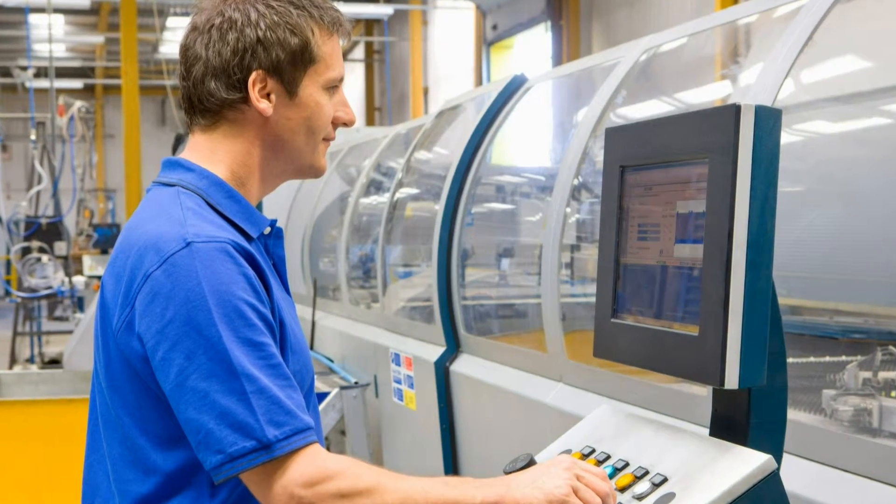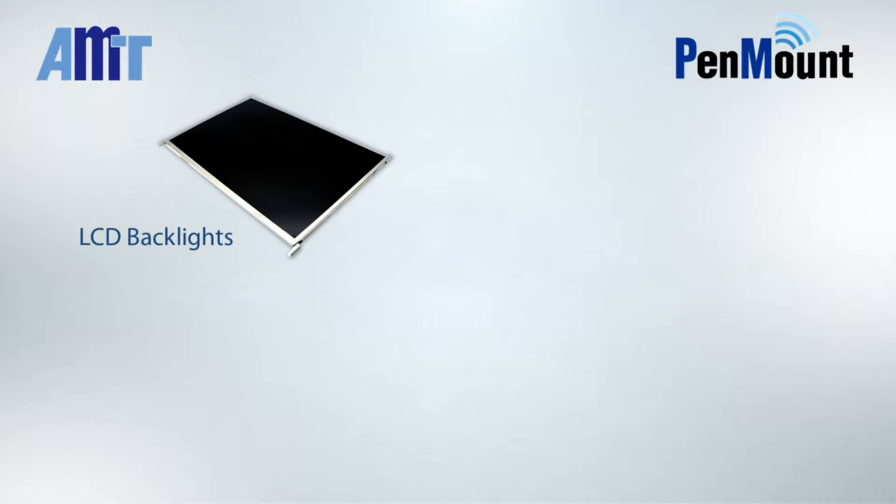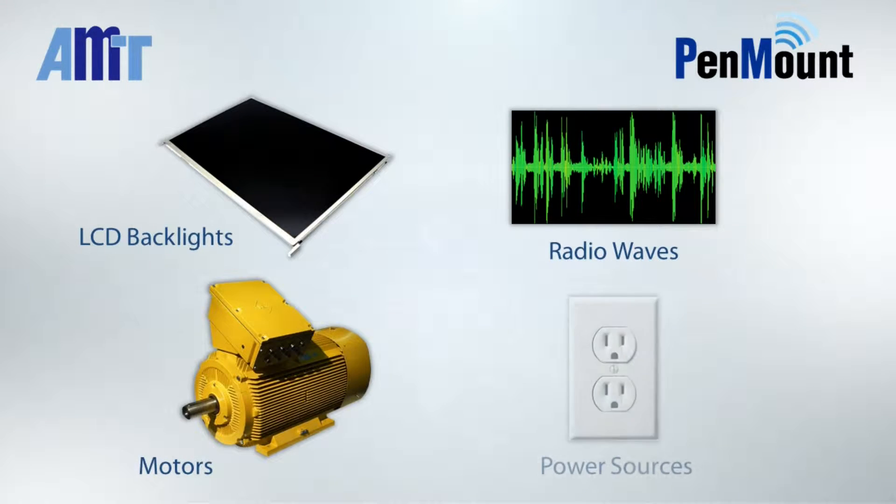Most modern environments are filled with noise interference which may originate from electronics, LCD backlights, radio waves, motors, power sources, etc.